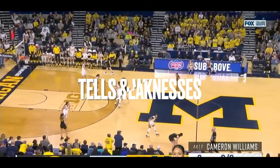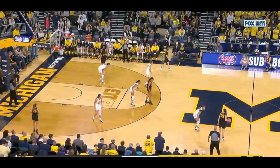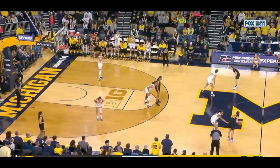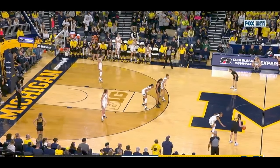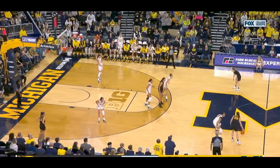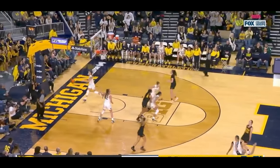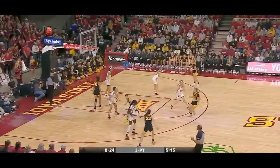Now we're going to break down her tells and weaknesses — every basketball player has little things that tip off the move they're going to do, no matter how good they are. She is really quick getting to her right hand, so if she goes right, she is trying to get all the way downhill to the rim, but she likes shooting it going to her left. So she baits her defender into thinking she wants to drive right, but the whole time she planned on coming back to shoot the three to the left. She does this all the time, but it's so subtle and smooth that it's hard to recognize if you're not paying attention.